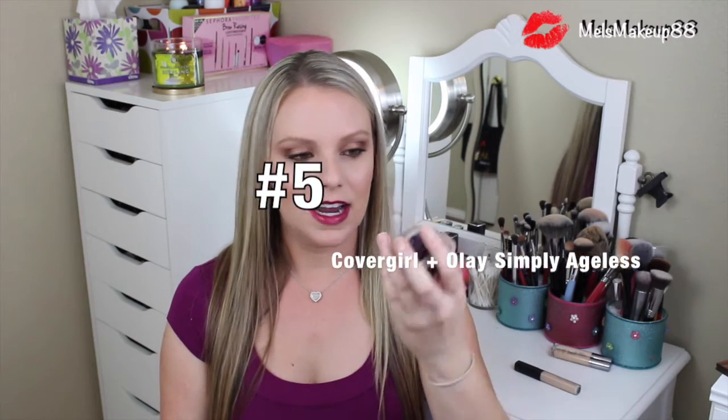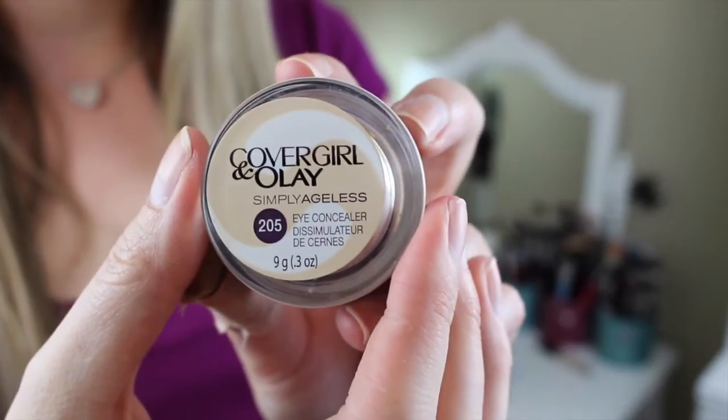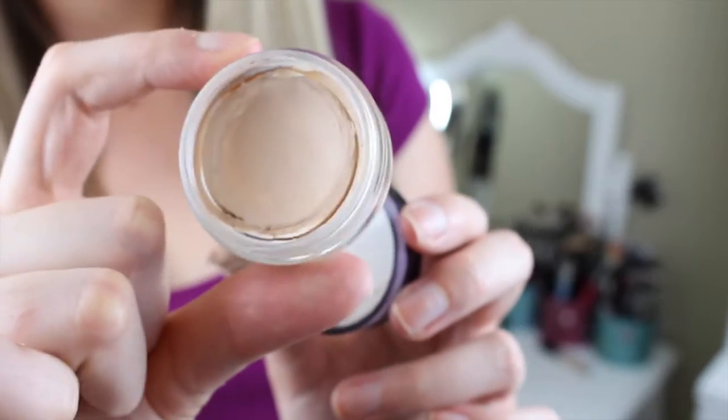Last up is a drugstore concealer. I don't really talk about drugstore products, but this is one that I absolutely love. This is the CoverGirl and Olay Simply Ageless Eye Concealer, in the color 205 — I think it was fair light or something like that. It's a little bit pricey for a drugstore concealer, I think it was like $11, but it is a skincare product and a concealer all in one. When you first get it, you can see the swirl of concealer and the swirl of moisturizer — CoverGirl teamed up with Olay and swirled the products together to give you a two-in-one product. If I'm ever in a super hurry, I always at least put this on because it moisturizes my under eyes and covers up my dark circles all in one. And it lasts forever — there's a ton of product in this, I think it's 0.3 ounces.